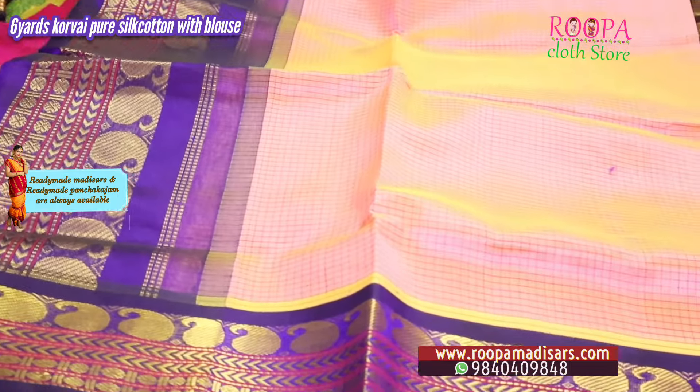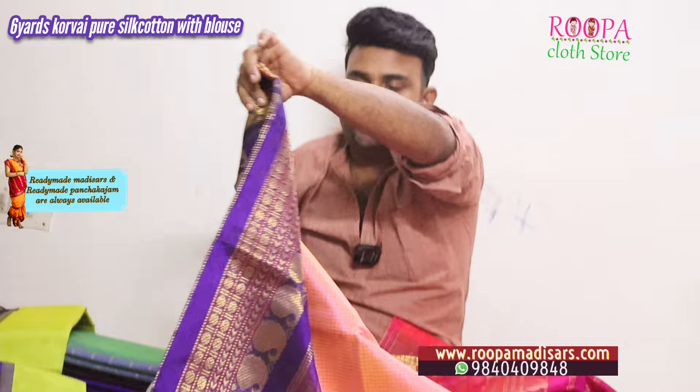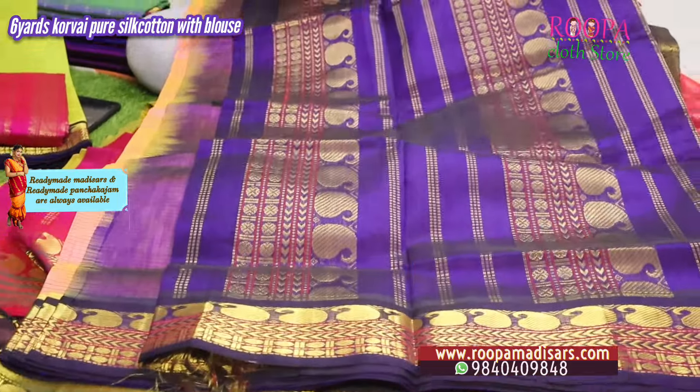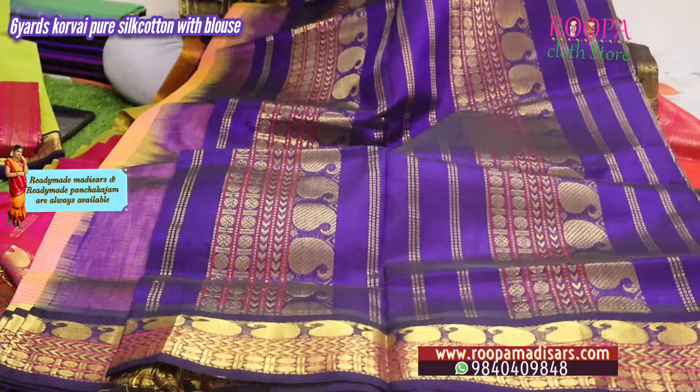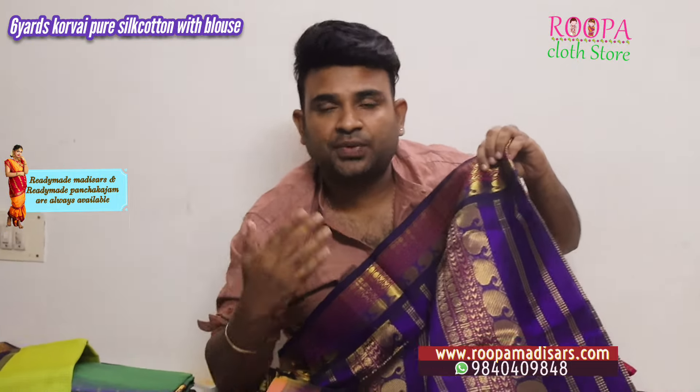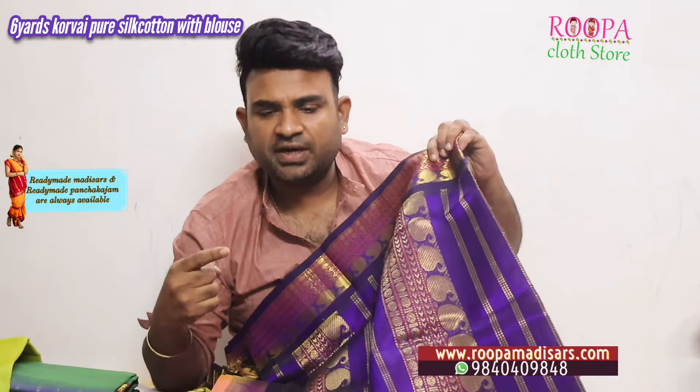Next one is a baby pink color in poti kattam — all over the body will have this small poti kattam design. This will be the talappa. It's a pure silk cotton Korvai with blouse. If you wish to convert this saree into a one-minute ready-made six-yard saree, you can go for it at an additional cost. We have been doing the one-minute saree for the past five years.